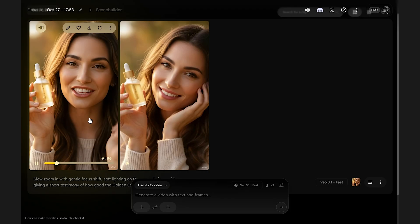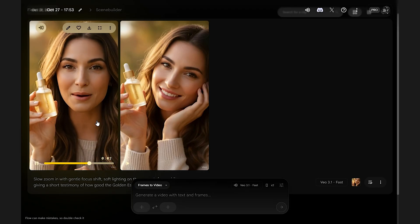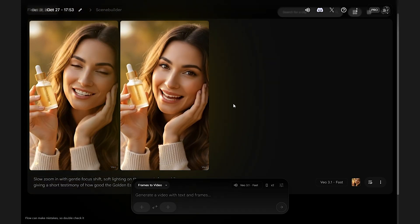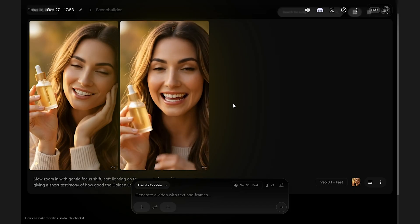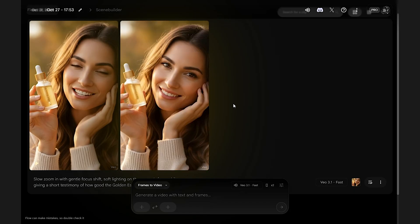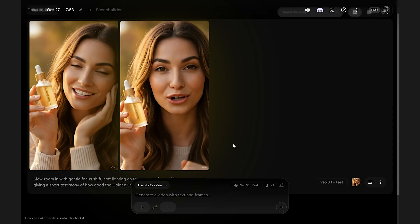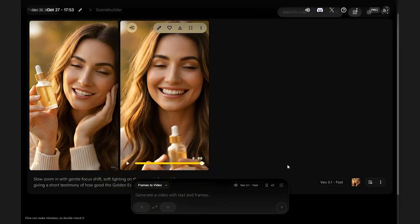The generated testimonial includes lines like: 'I never thought my skin could look this good until I found Golden Essence — it's completely transformed my routine and given me so much confidence,' and 'My skin has never felt softer or looked more radiant — it's my new secret weapon.' Just like that, you've turned a simple idea into a polished, authentic testimonial clip ready to post. With Veo 3.1, creating professional-quality short-form content is fast, easy, and entirely in your control.